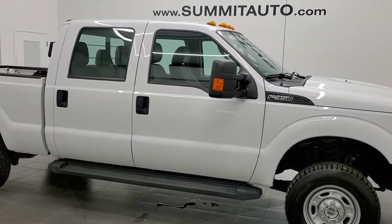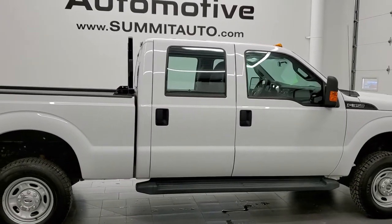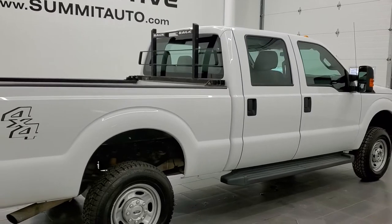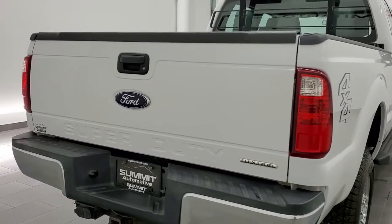This 2015 Ford F-350 Crew Cab Short Box Single Rear Wheel is stock number 12265Z. We are here at Summit Automotive in Fond du Lac, Wisconsin — your new and used heavy duty truck headquarters.